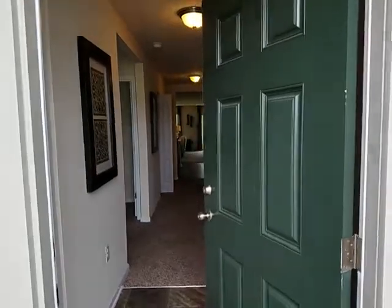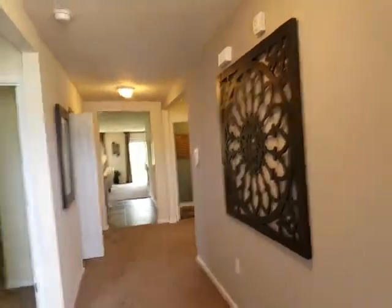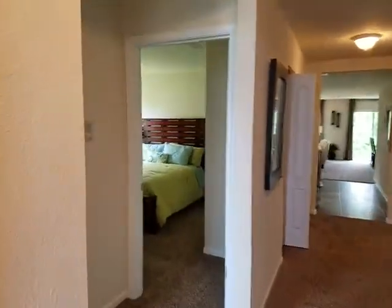Hi, this is Charles from Dubois Realty. I want to show you the Cali model. This is 1868 square feet.